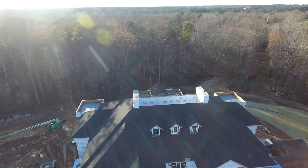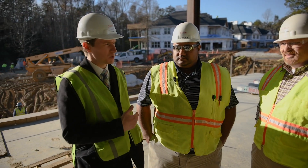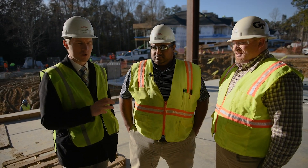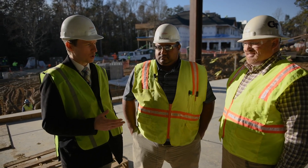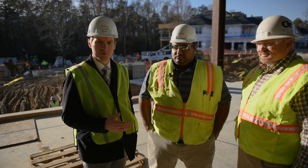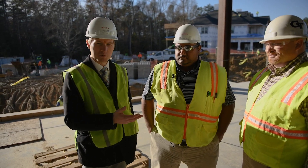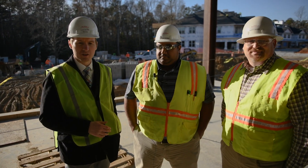Thank you both and your whole teams for really pushing the project forward despite the weather challenges. The marketing team reports that the response for these new buildings has been incredible — currently we only have three apartments available, so 61 of the 64 have been spoken for. That's an amazing number when there's still plenty of work to be done, but the response from the Richmond community has been just overwhelming for what we're bringing to the west end of Richmond.